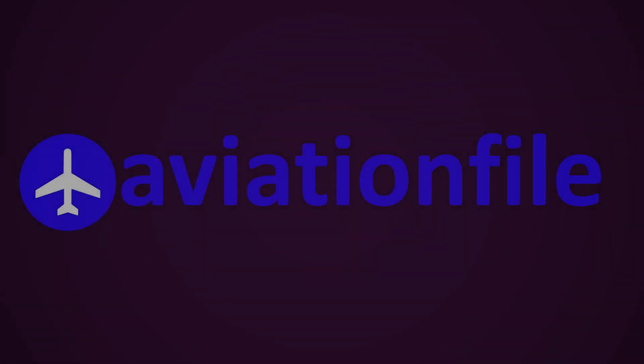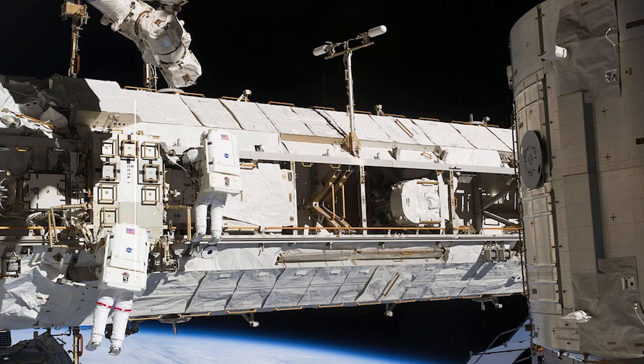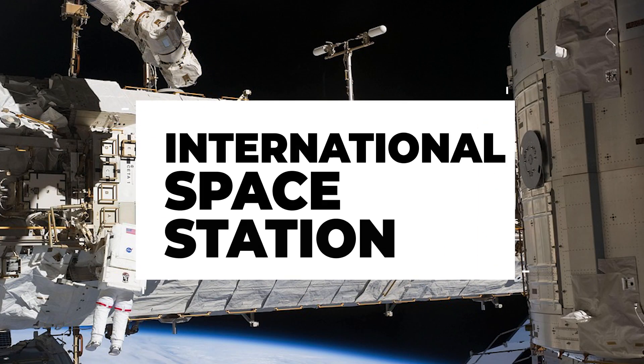Hello and welcome to AviationFile. In this video, we will be discussing the ISS, which stands for the International Space Station.